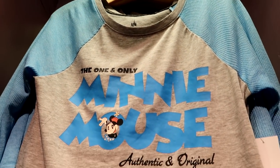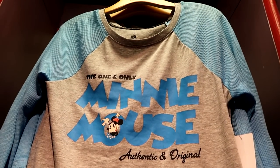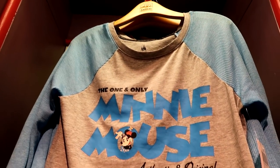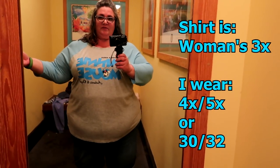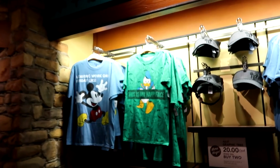This raglan sleeve baseball style jersey is nice and lightweight, really cute with Minnie Mouse on it. It's $36.99 and comes in sizes up to 3X. It's so lightweight and comfortable — I don't even mind the longer sleeve. I think it would be really comfortable even in the hot months.